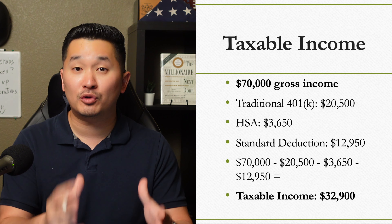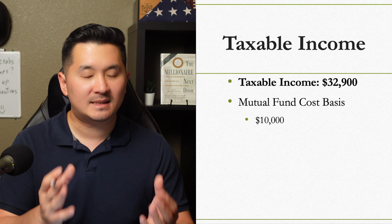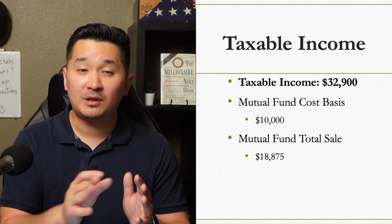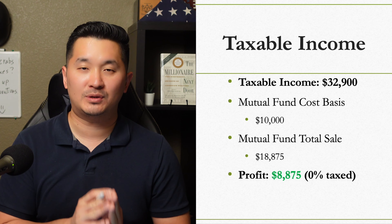You decided to sell a mutual fund that you bought for $10,000 and now it's gained $18,875. Then the profit you made — which is your capital gains — would be $8,875.